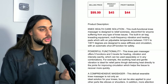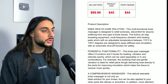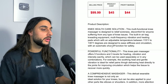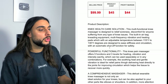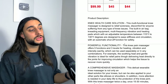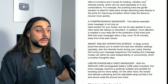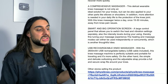The product description reads: this multi-function knee massager is designed to relieve soreness and discomfort for anyone suffering from types of knee issues, with built-in airbag, knee equipment, multi-frequency vibration, and heating pads between 115°F to 130°F, designed to ease stiffness and circulation problems with an automatic shut-off function for safety. The powerful functionality offers five functions on three different heating levels for personal preference. It also goes over the massaging technology, the built-in screen with different options, how to charge it, and safety warnings.